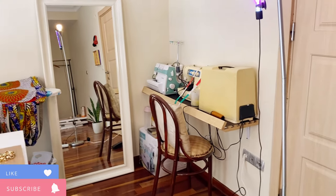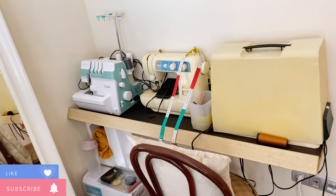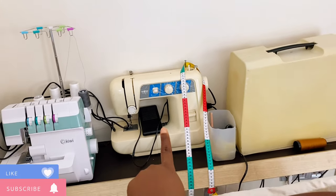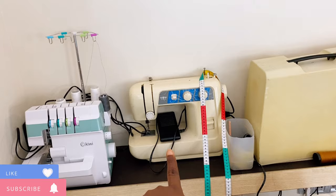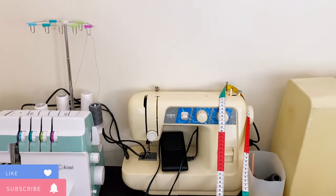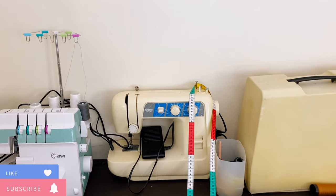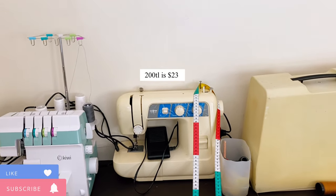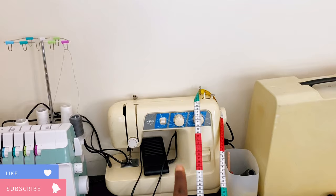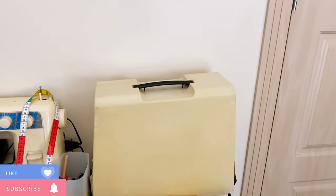As you can see on my right side is where my sewing machines are located. This is what used to be my one and only sewing machine — this Brother sewing machine. I got it last year on Facebook Marketplace for 200 lira. After a while the Brother machine broke down and I couldn't shoot any videos at all.